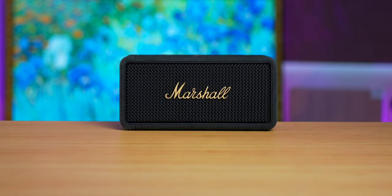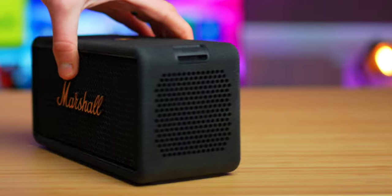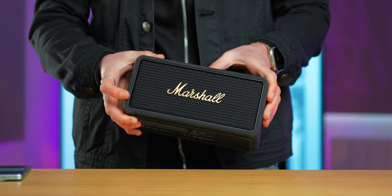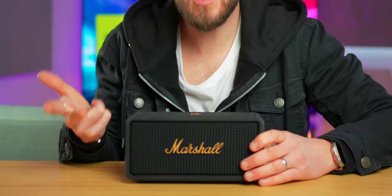The only question now is price and how important all these great features are to you. If you're looking to spend maybe 20, 30, or 50 pounds, dollars, or euros on a portable speaker for holiday and don't need the highest-tier sound quality, then this probably isn't the one for you. But if you want longevity, that premium build, classy style and sound performance, then for 269 pounds, 299 euros and dollars, this might be worth taking a look at.